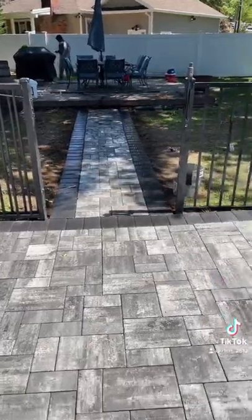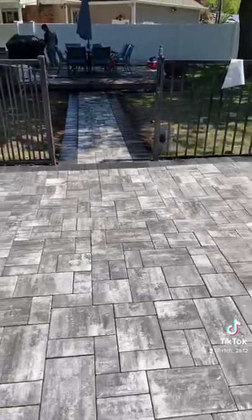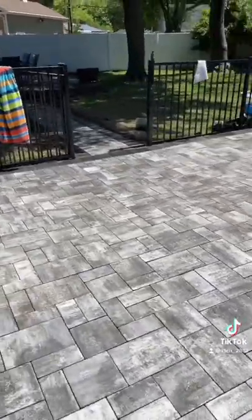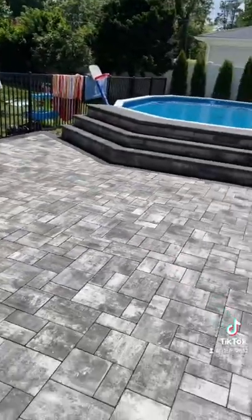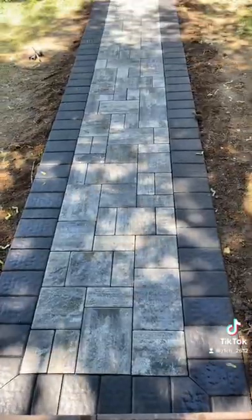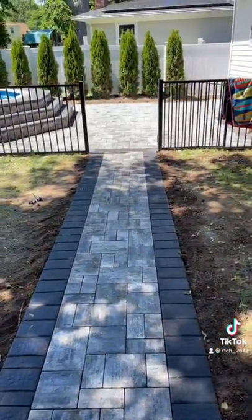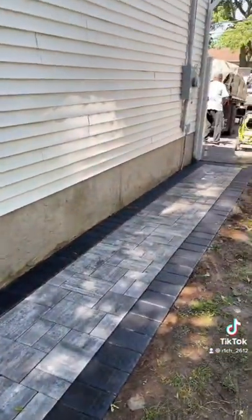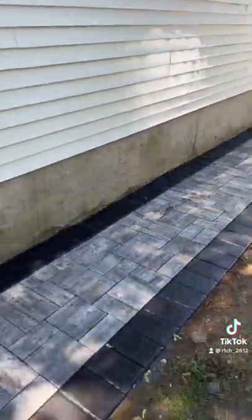These steps gave the project a beautiful look. There's a beautiful simple walkway — the whole project came out beautiful, but those steps gave this whole project a whole new look. And before anybody says anything, they're going to be doing a deck over their existing stool.